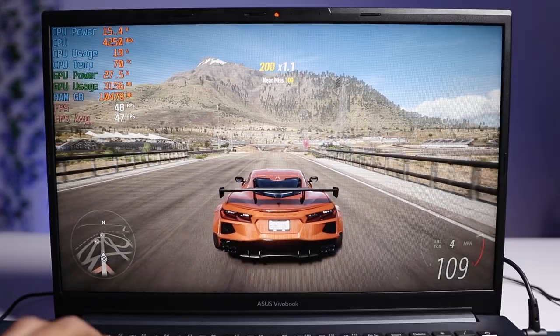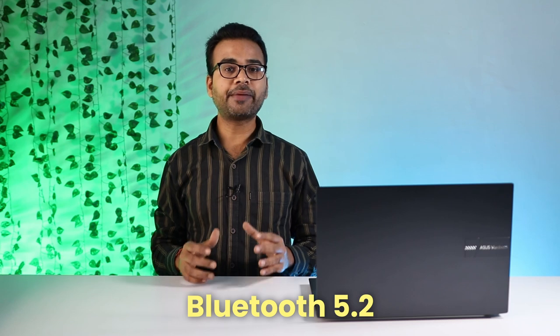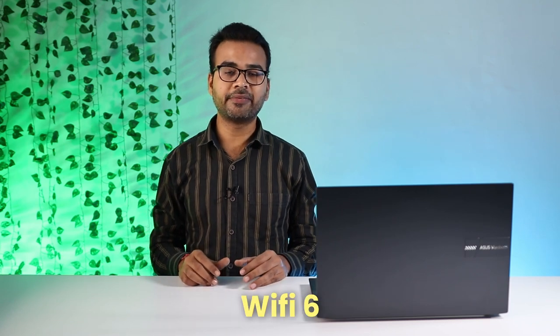That is one slight disadvantage I have found in the laptop. But still, this GPU is capable of running all tasks, and even all the games available in the market right now. If we talk about its connectivity, there is Bluetooth 5.2 and Wi-Fi 6 available.